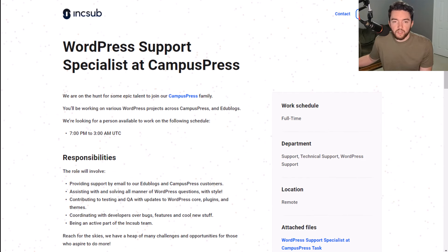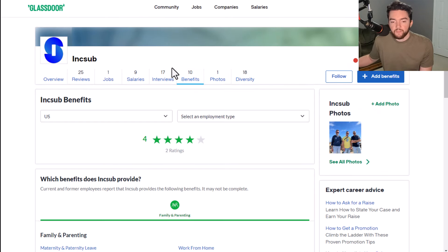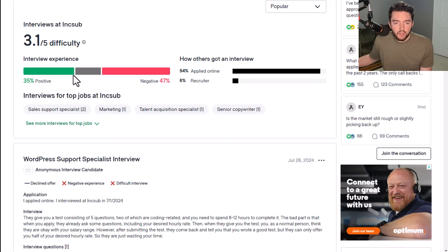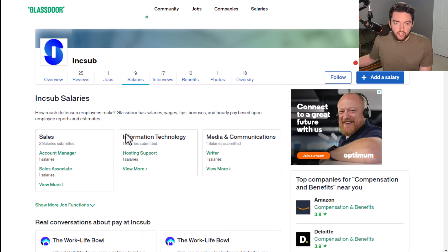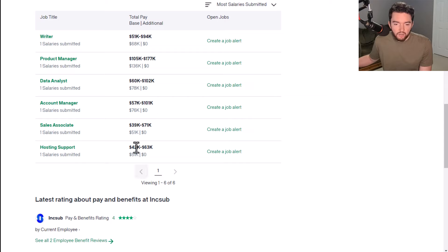Lots of really nice perks and benefits here. InkSub has a 3.5 out of five star rating and 56% recommend working here to a friend. They have a four out of five star rating for benefits. Interview-wise, they have a 3.1 out of five difficulty rating with a fairly even split between negative and positive reviews. As far as how much you could earn — a hosting support job at InkSub averages $51K up to $63K a year, and the WordPress support specialist role is probably going to be pretty similar.